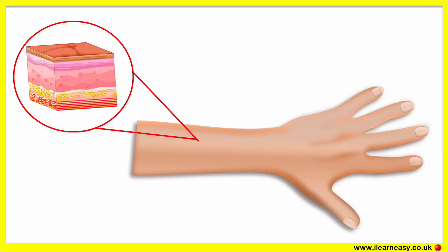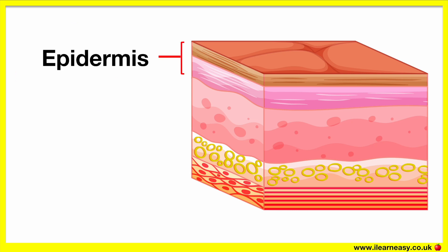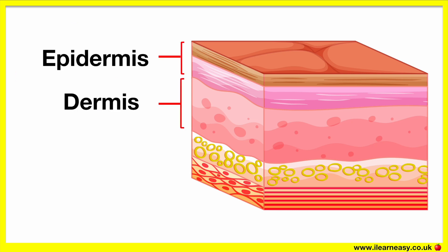Our skin is made up of three important layers. These are known as the epidermis, dermis, and hypodermis. The layer below the hypodermis is the muscle.